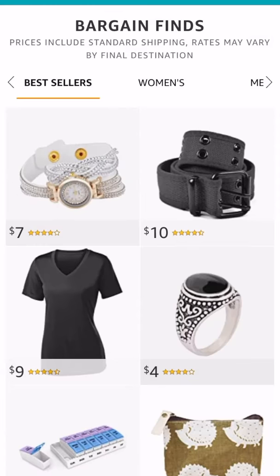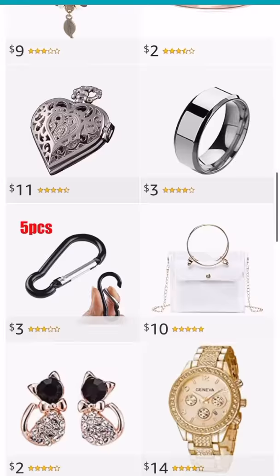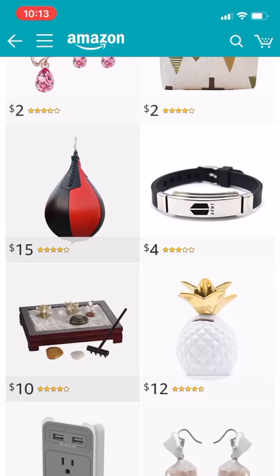It'll automatically take you to the bestsellers. Look at all this great stuff that you can get — everything's under $15, and it includes shipping.